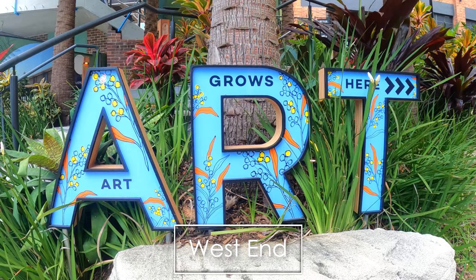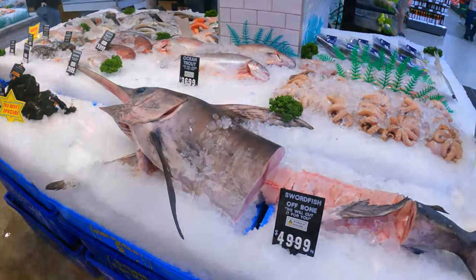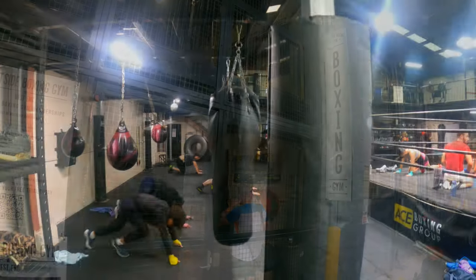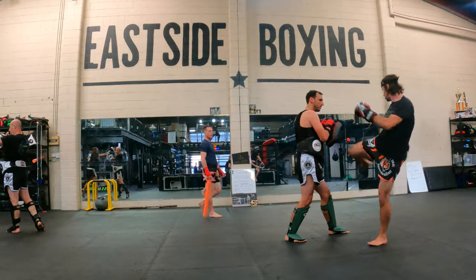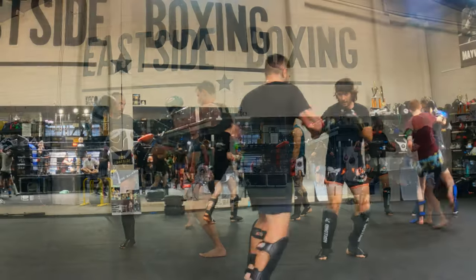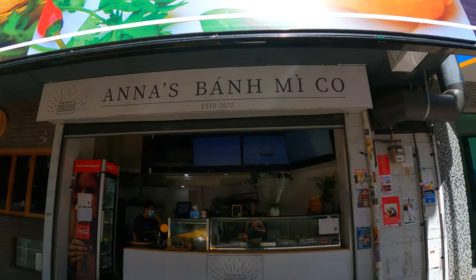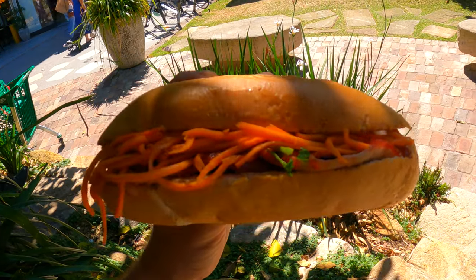The West End is a city suburb close to South Bank that is rapidly growing and is popular with young professionals. It's got a ton of alleyways with bars and restaurants, as well as health clubs and sports gyms that include climbing, crossfit, and yoga. I decided to train at nearby Eastside Boxing Gym for a week — a great place to work on cardio, technique, and build camaraderie with fellow martial artists in Brisbane. After training, hit up one of my favorite places for a quick snack at Ana's Banh Mi: delicious, filling Vietnamese sandwiches for a great price.